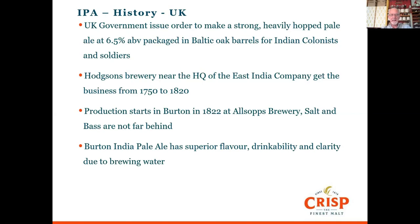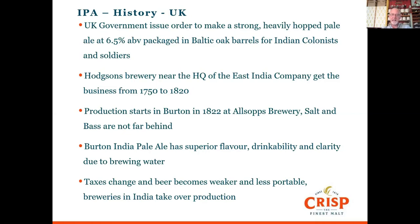The opinion in India was that the beer from Burton had a superior flavour — crisper, cleaner, better drinkability, and much better clarity. This was mainly because Burton water, with its high sulphate and high calcium content, provided that flavour and clarity. That's why Burton became famous for making India pale ale. Sadly, towards the end of the 1800s and beginning of the 1900s, numerous tax changes caused brewers to make weaker beers to protect margins, making them less portable, and by that point there were brewers in northern India making pale ales anyway.